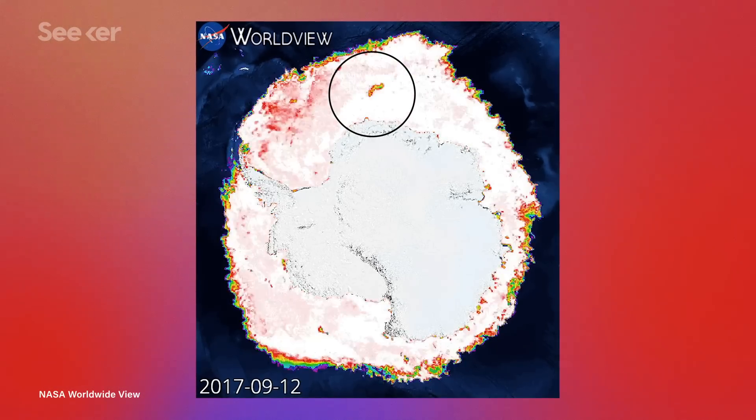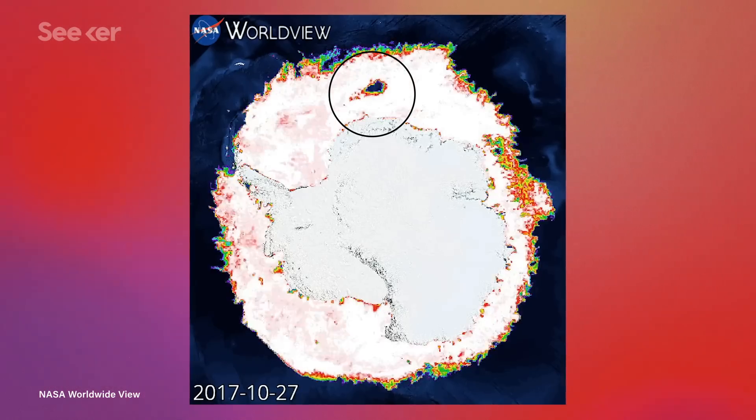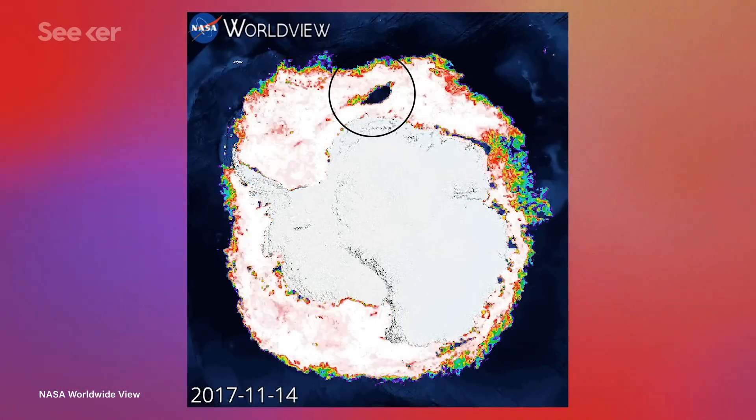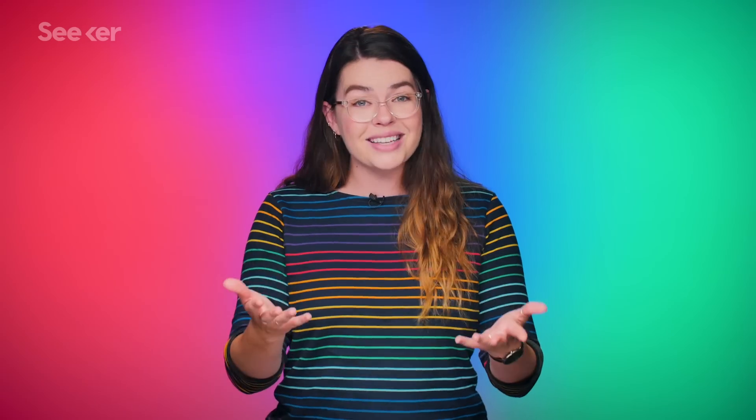As a result of all of this data, the researchers found that increases in salinity and strong storm activity are likely the two formative factors for this mysterious polynia. Both storms and increased salinity cause warmer water to rise to the surface and melt a hole in the ice. And the reason the polynia keeps forming in the same place is because of the underwater topography — it's right above an undersea mountain. This traps that warm water there like a vortex, keeping the polynia from closing back up.